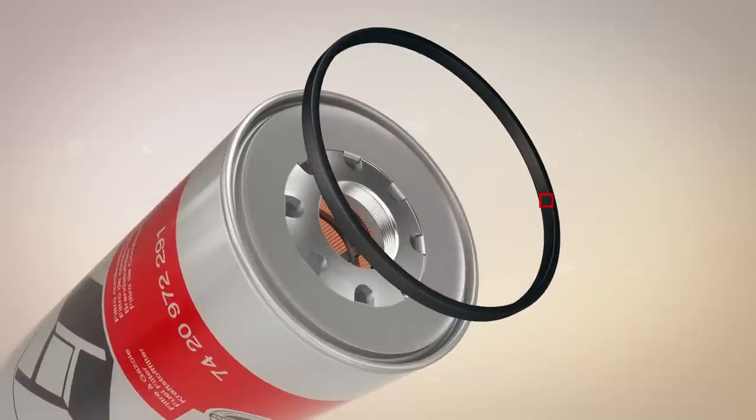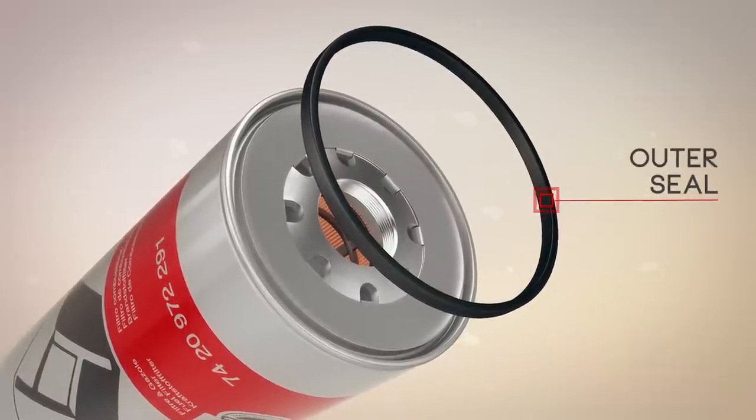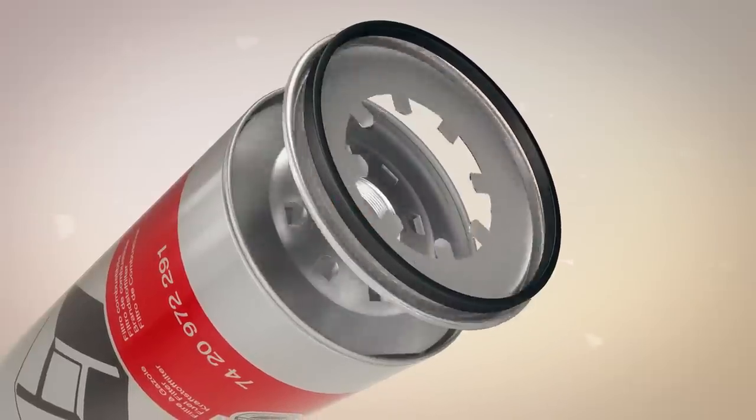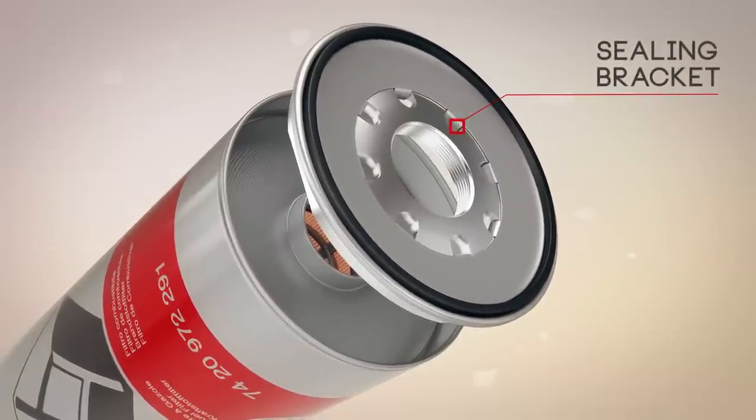Thanks to specific materials, the seal resists high and low temperatures to ensure an optimum seal. A suitable surface finish protects the bracket from internal and external corrosion.